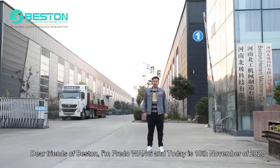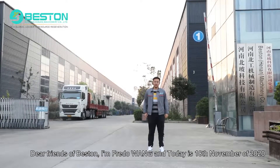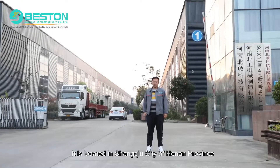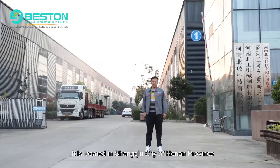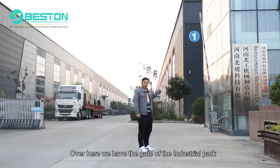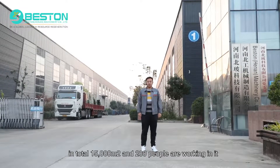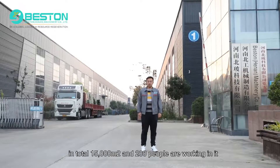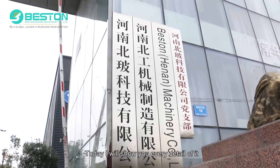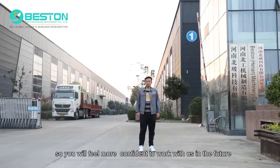Dear friends of Benson, I'm Fred Wang and today is 18 November 2020. We are at the manufacturing plant of Benson Machinery, located in Changshu city of Henan province. Over here we have the gate of the industrial park. Benson occupies three plant buildings and one office building inside. In total, 50,000 square meters and 200 people are working here. Today I'm going to show you every detail of it so you will feel more confident to work with us in the future. Let's go inside.